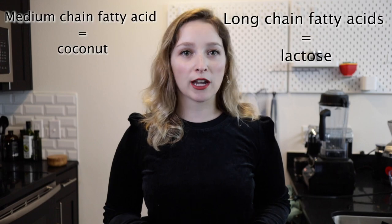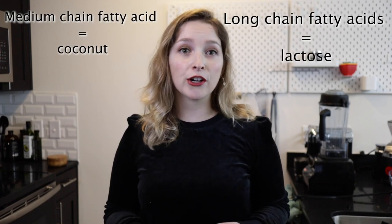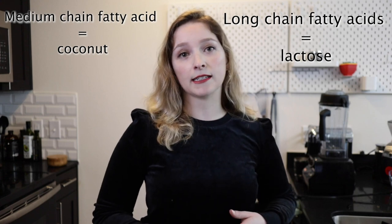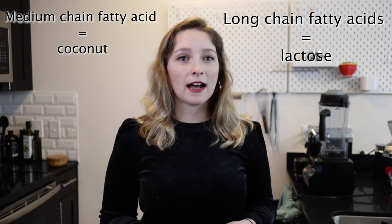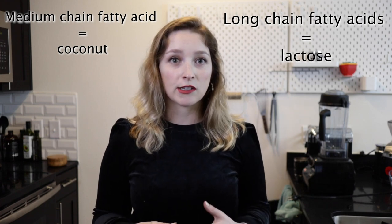Coconut milk powder contains no lactose. Lactose is a sugar that's really hard to digest for certain types of people and also has a ton of carbohydrates. So our coconut milk powder is a great alternative to any form of dairy creamers. Another benefit is that coconuts contain medium-chain fatty acids, which are more quickly metabolized by the liver than long-chain fatty acids, which is found in lactose.